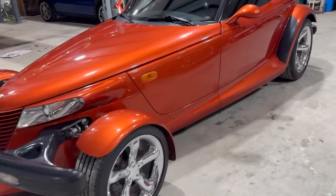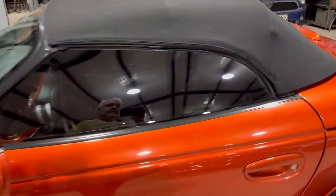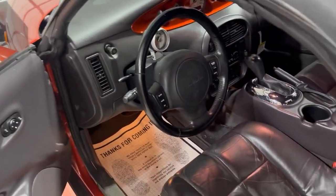It's the 3.5 liter V6 that most Prowlers have. Automatic transmission, of course. Normal options. The leather's in great condition.